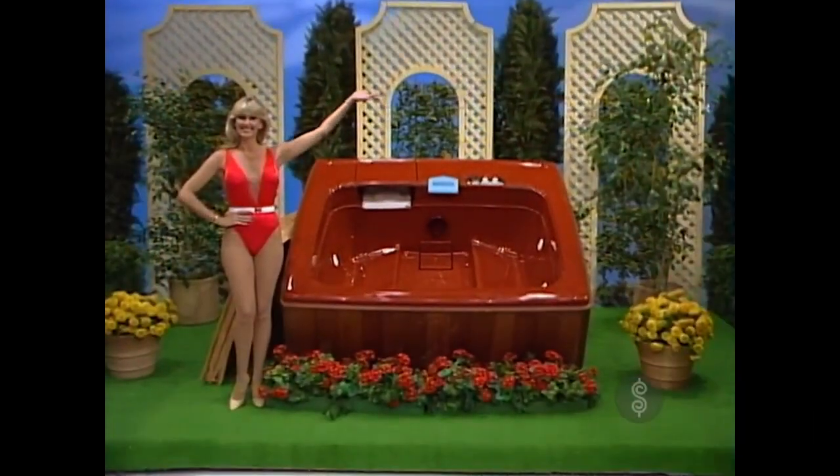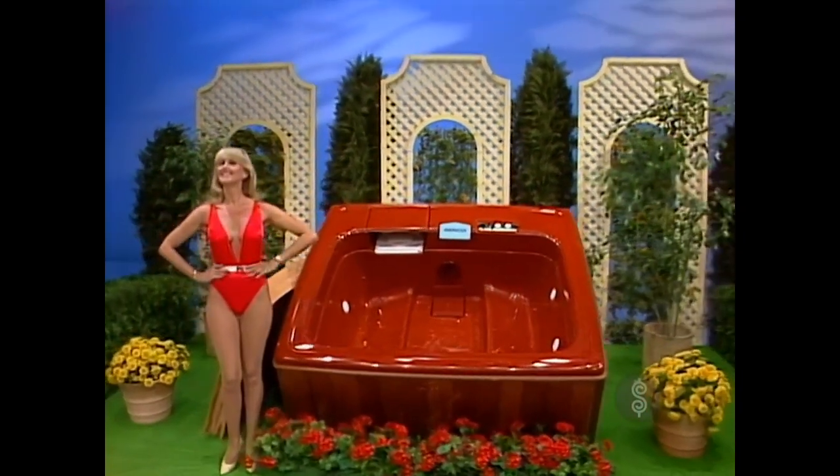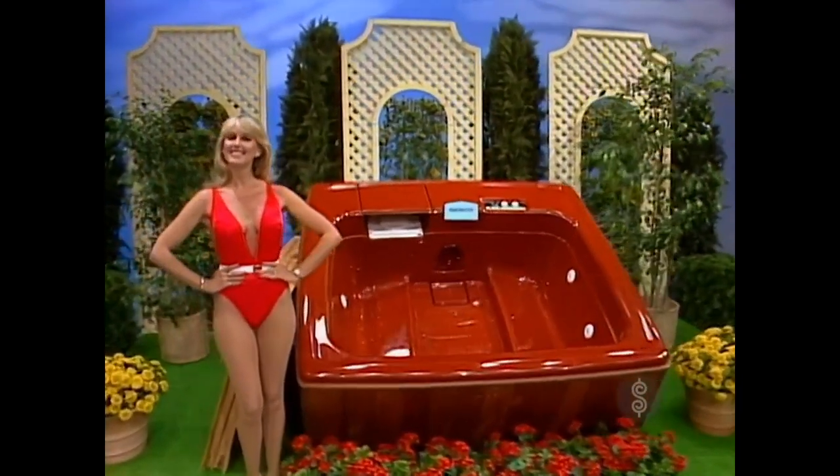A new portable spa — Storeways — fully self-contained with built-in heater, filter, and pump, and includes a thermal cover. It's from Jericho Spa.